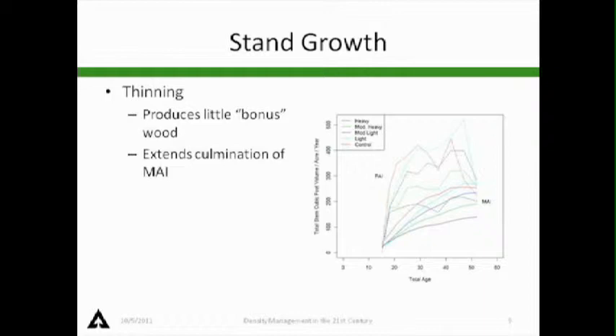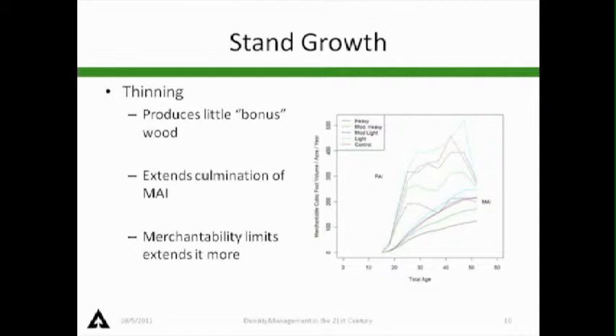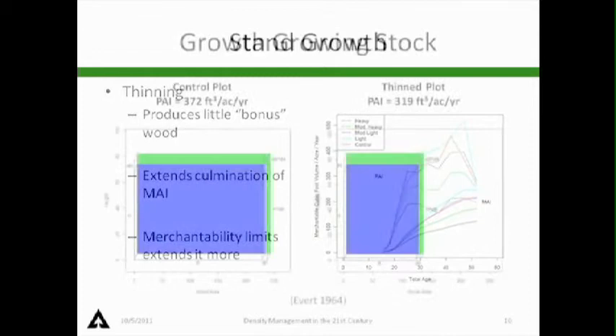Looking at mean annual increment and periodic annual increment, the heavy thinning is at the bottom and the control is the solid red line. In this total stem volume example, at about age 50, the control plots and lightest thinnings look to be near culmination. The heavy thinning is still quite a ways from culminating — so thinning extends that culmination point. If we go to a merchantability limit, it extends it even more. Curtis and Newton have shown this several times — it's an advantage if you want to extend rotation and continue pushing growth.